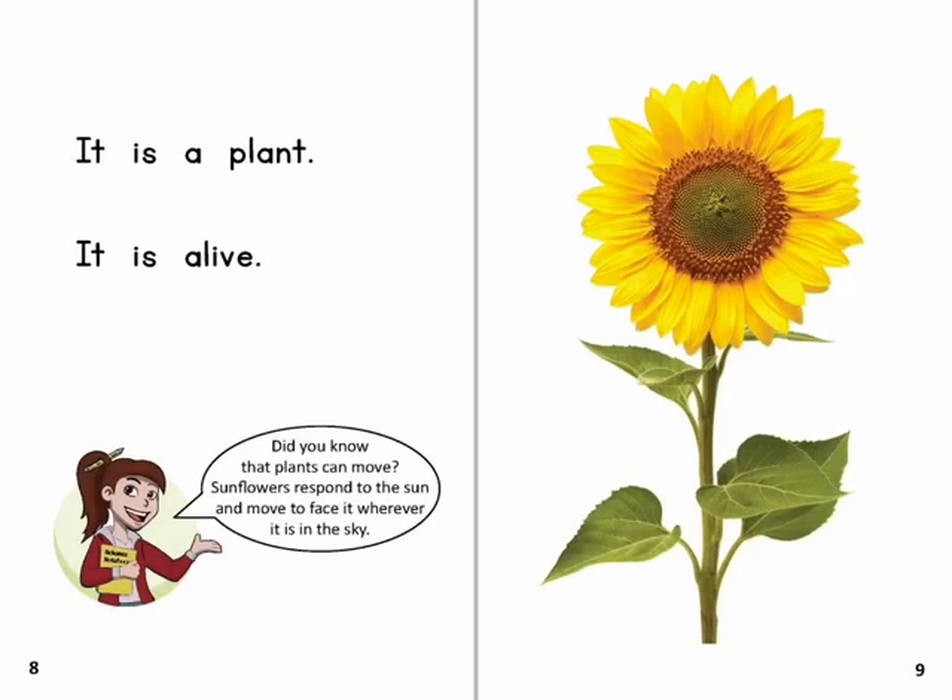It is a plant. It is alive. Did you know that plants can move? Sunflowers respond to the sun and move to face it wherever it is in the sky.